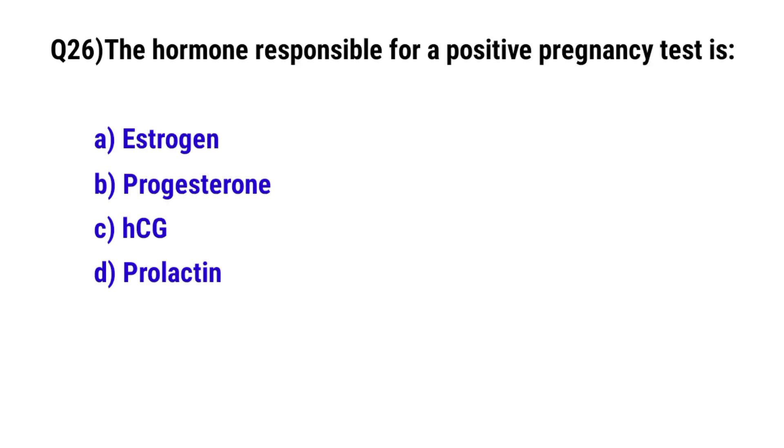Question 26. The hormone responsible for a positive pregnancy test is? The correct option is C: HCG.